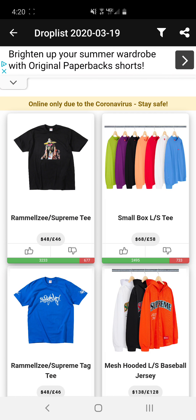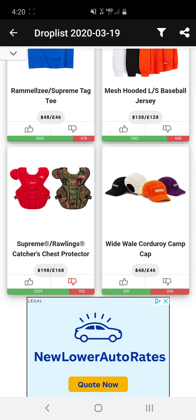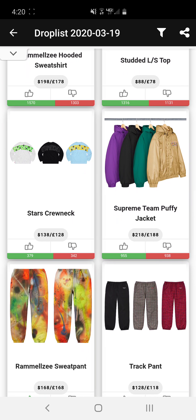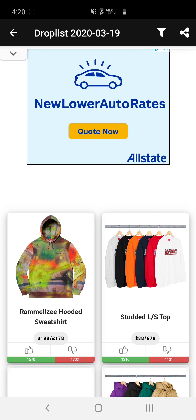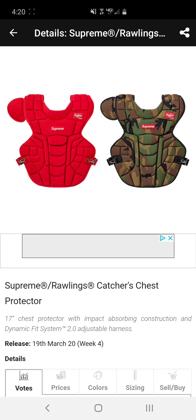Next we have the Supreme team six panel snapback — kind of weak, not a fan. And then we have the Supreme suede coat. What are you, a cowboy? That's everything — and happy 4/20 because that's what time it is.